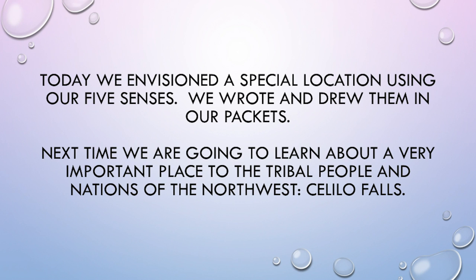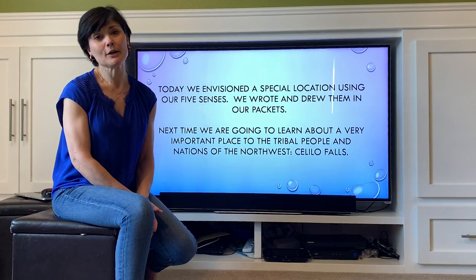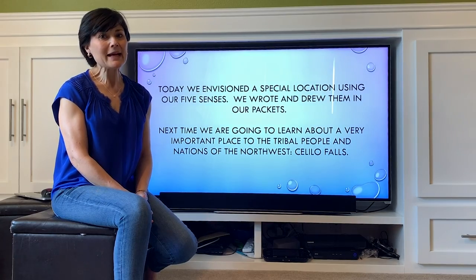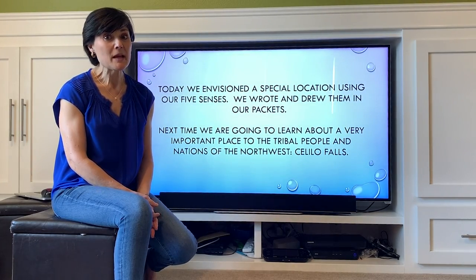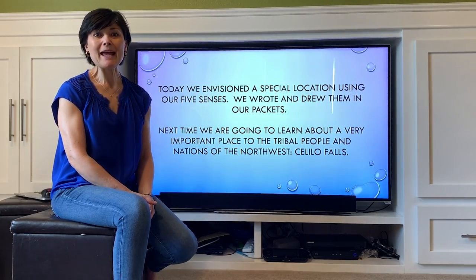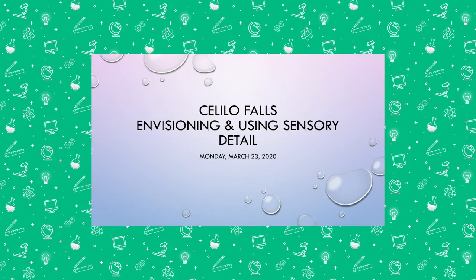Next time we're going to learn about a really special place that is special to all of the native nations and tribal people in the Northwest, and that place is called Celilo Falls. We're also going to be using our envisioning skills as I read to you a story about being at Celilo Falls. So until next time, keep envisioning, maybe write a little bit more, and we will see you next time. Bye.